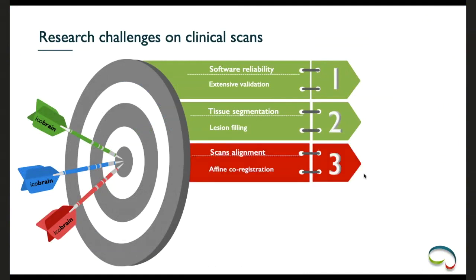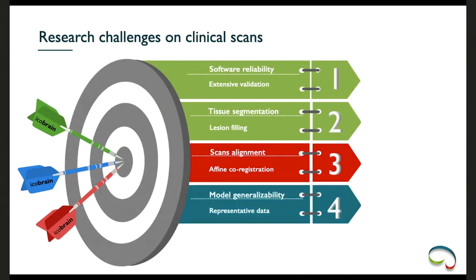Second, brain tissue segmentation in the presence of abnormality: in MS, when hyper intensities are present, they impact brain segmentation. To reduce this effect, we do lesion filling — we segment the hyper intensities on FLAIR, and at the corresponding T1 positions, fill those voxels with neighborhood white matter intensity. Third, for longitudinal scan alignment, we perform affine co-registration correcting for rotation, translation, and slight scaling.